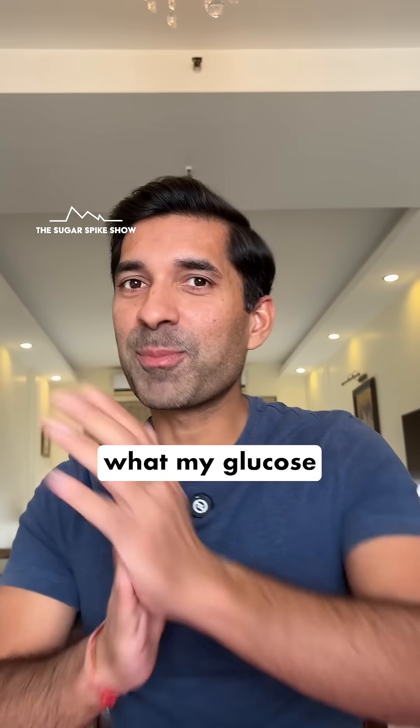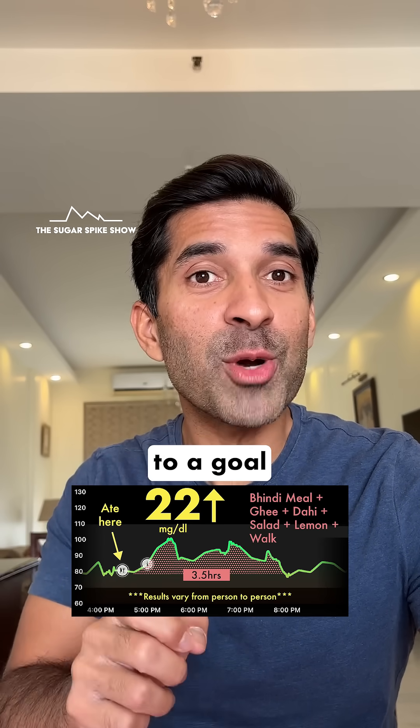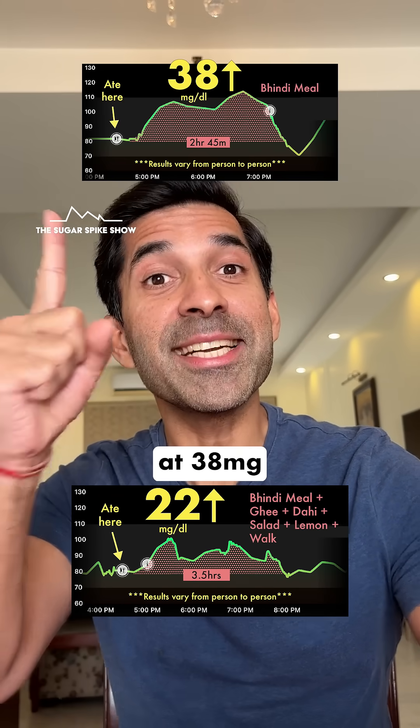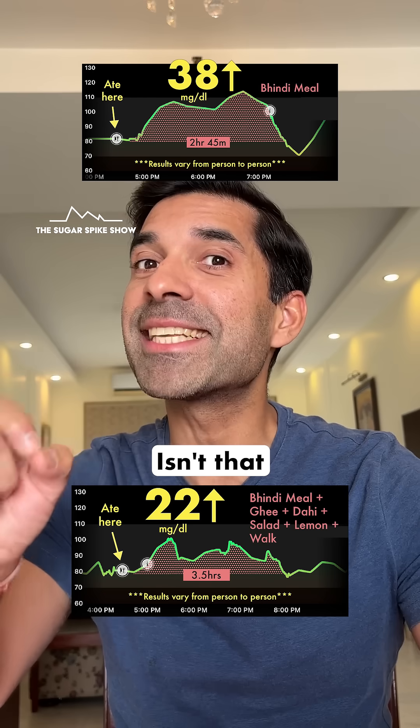Let's see what my glucose monitor says — 22 mg increase. We actually managed to reach quite close to our goal of 19 mg. For comparison, we started the series at 38 mg. This is 22 — 40% lesser. Isn't that amazing?